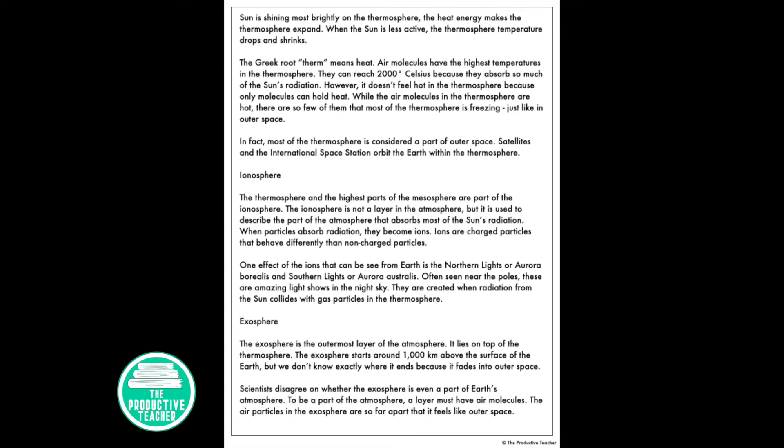The thermosphere and the highest parts of the mesosphere are part of the ionosphere. The ionosphere is not a layer of the atmosphere, but it describes the part of the atmosphere that absorbs most of the sun's radiation. When particles absorb radiation, they become ions — charged particles that behave differently than non-charged particles. One visible effect of the ions is the northern lights, or aurora borealis, and the southern lights, or aurora australis. Often seen near the poles, these are amazing light shows in the night sky, created when radiation from the sun collides with gas particles in the thermosphere.